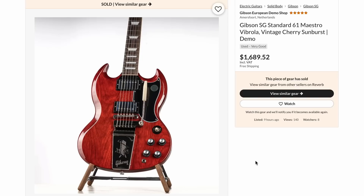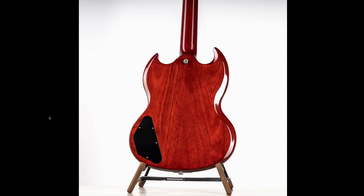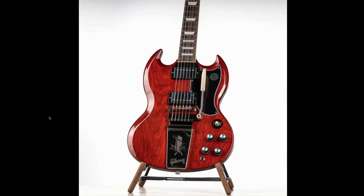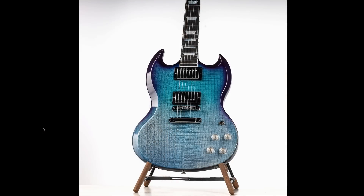For $1,700 there was a very beautiful 61 SG from the USA Original Collection — just got some really good wood grain. The back's interesting, but I love that top. And as far as SG Moderns are concerned, this had an interesting color scheme and top. Very stripey.